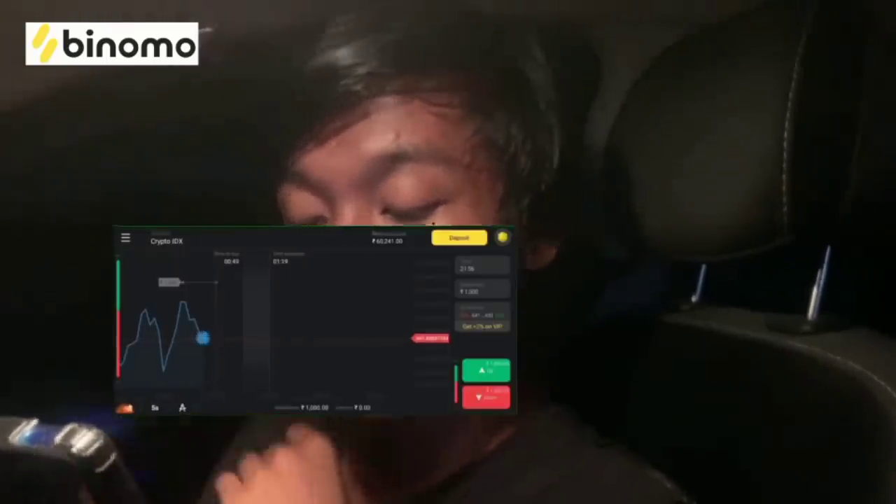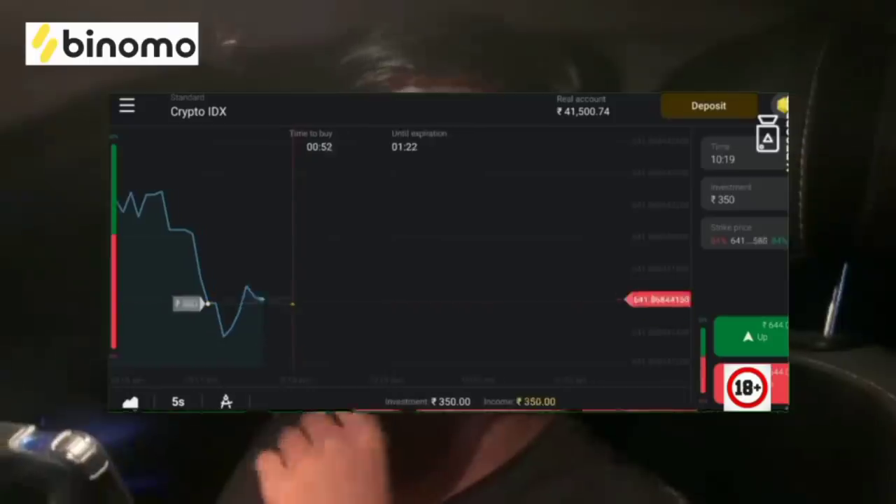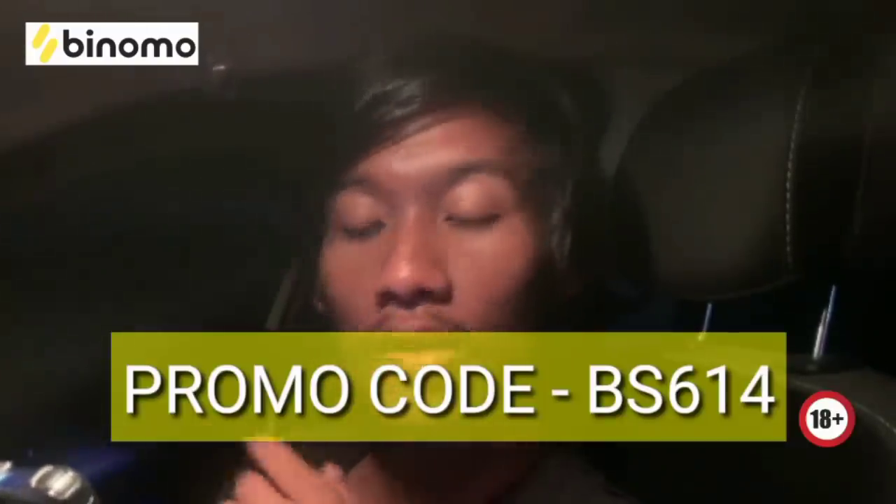I have selected 350 rupees. After this you will have to predict for 50 minutes if the graph is going up. Then I start putting it above 350, and look — the graph is above and I won 650 rupees. If you don't understand, there is an education option. And if you use my promo code, you will get 700 rupees.